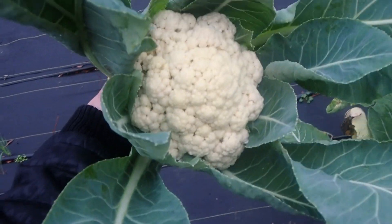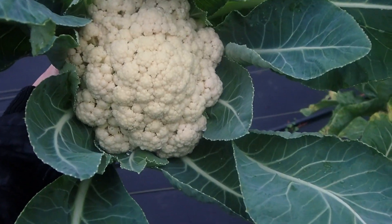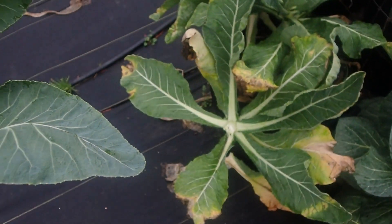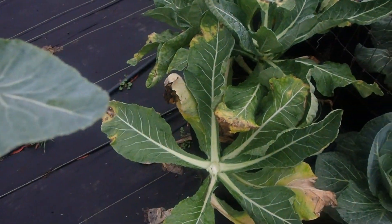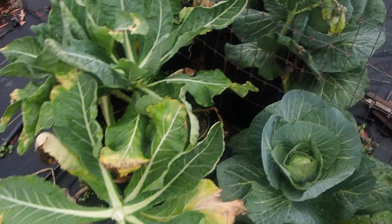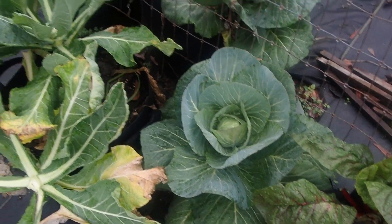I just cut the cauliflower — that's pretty decent for a first try, I think. For me, the first time I'm growing it, that's excellent. At least I am going to enjoy this. It looks great. Probably should cover them next time though. And got broccoli over here — looks like my cabbage is heading up too. Awesome.